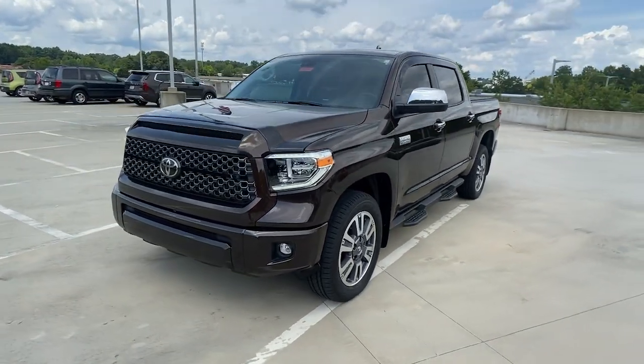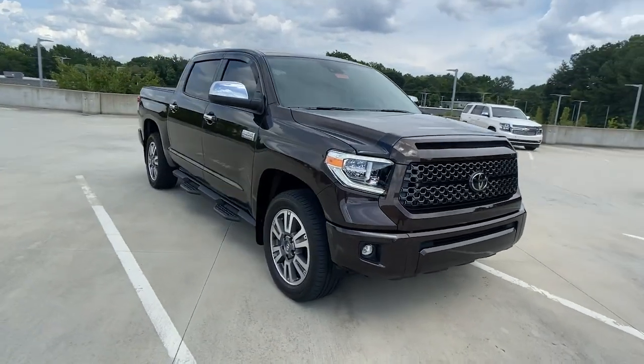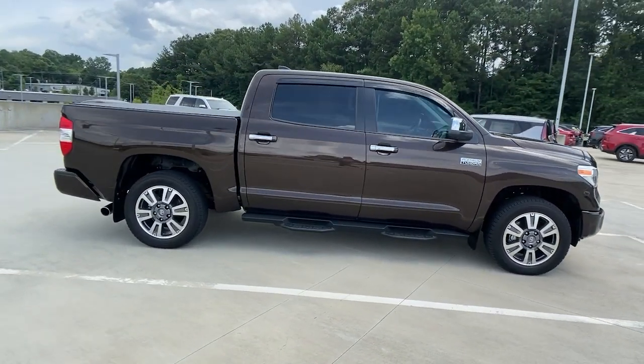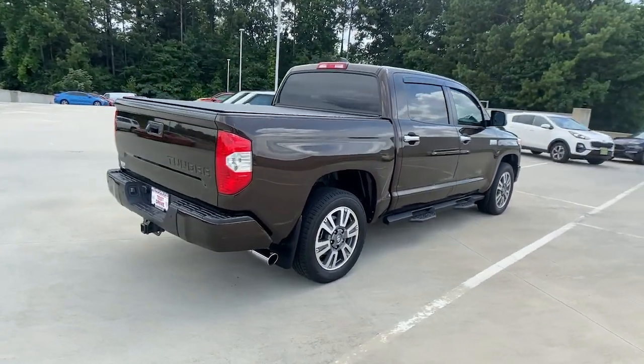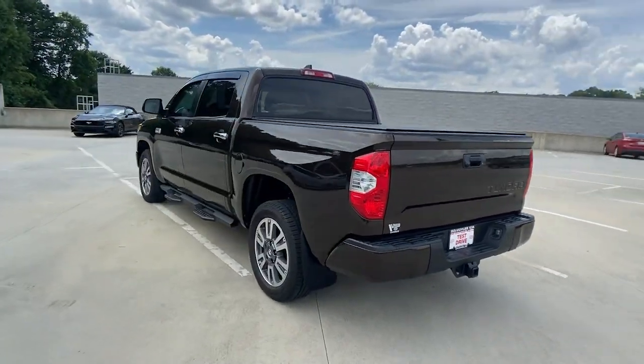Take a moment to check out the 2021 Toyota Tundra. This vehicle still has fewer than 15,000 miles on the clock, so it won't last long. You deserve a ride that was designed with your needs in mind. The time is right to take advantage of the technology, performance, and creature comforts this vehicle has to offer.